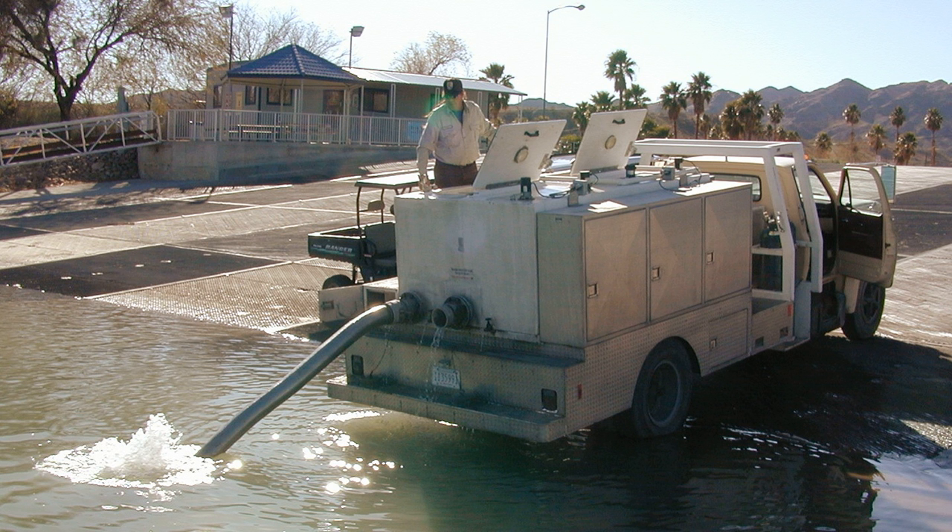Fish stocking may be done by governmental agencies in public waters, or by private groups in private waters.